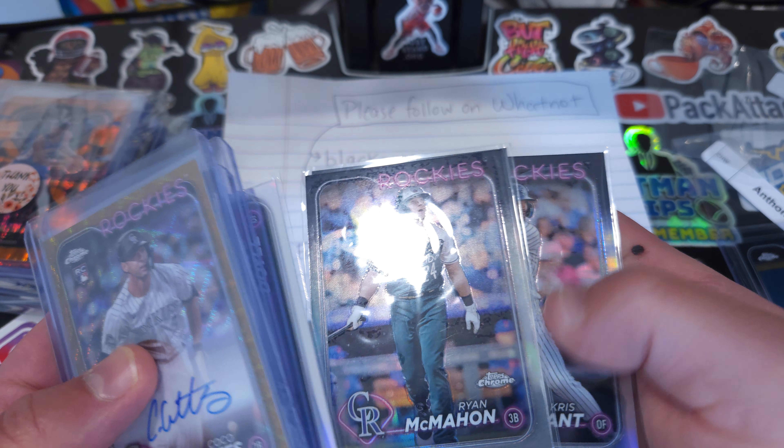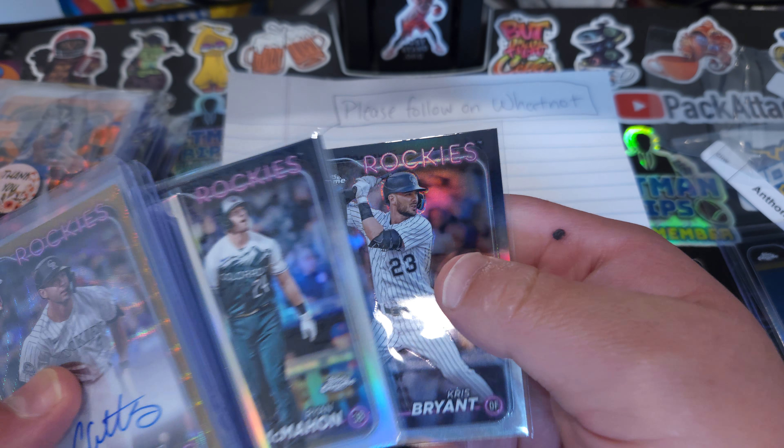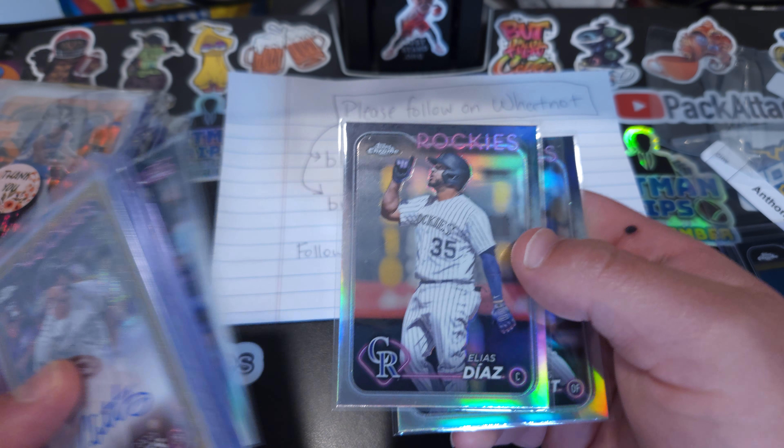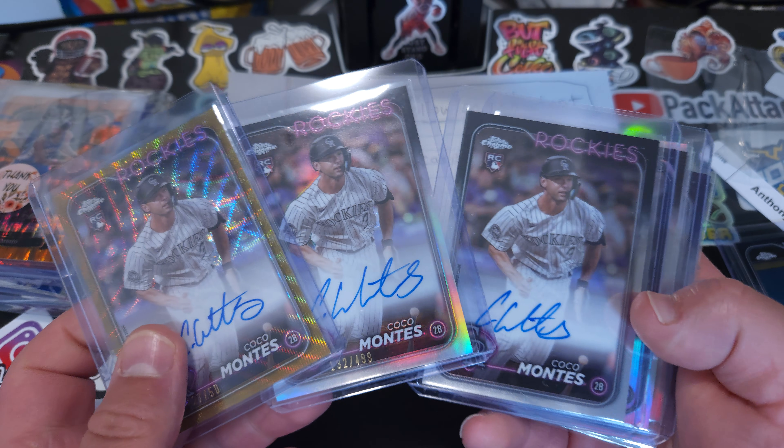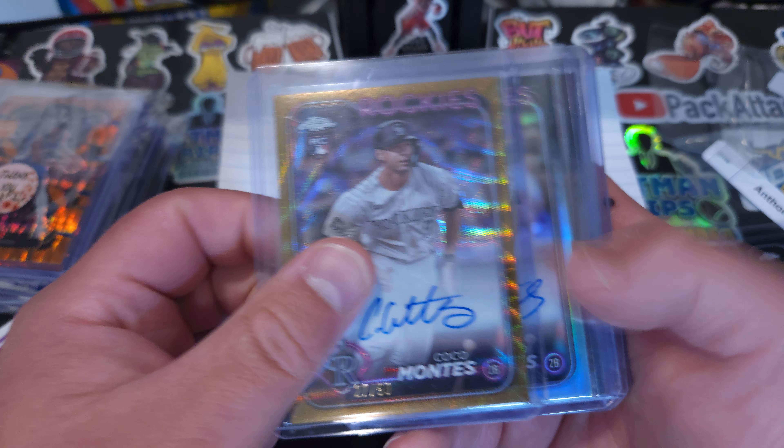Brendan Doyle, Ryan McMahon, and Kris Bryant, and then Elias Diaz right there. To be able to hit three autos in one break for $21, that's pretty phenomenal.